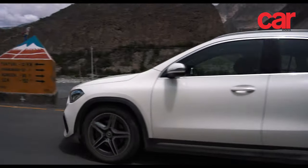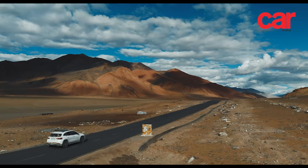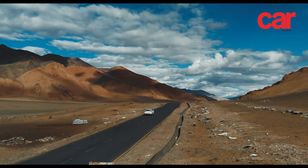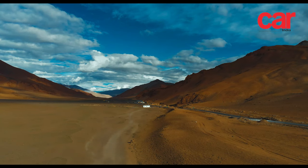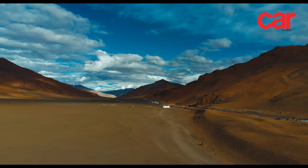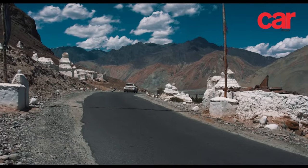We decided that the next day we would head to Turtuk, a village located extremely close to the India-Pakistan border and line of control. Turtuk and the surrounding regions were annexed by Pakistan in 1947 and reclaimed by India during the 1971 war, making it an important part of our political and geographical history.